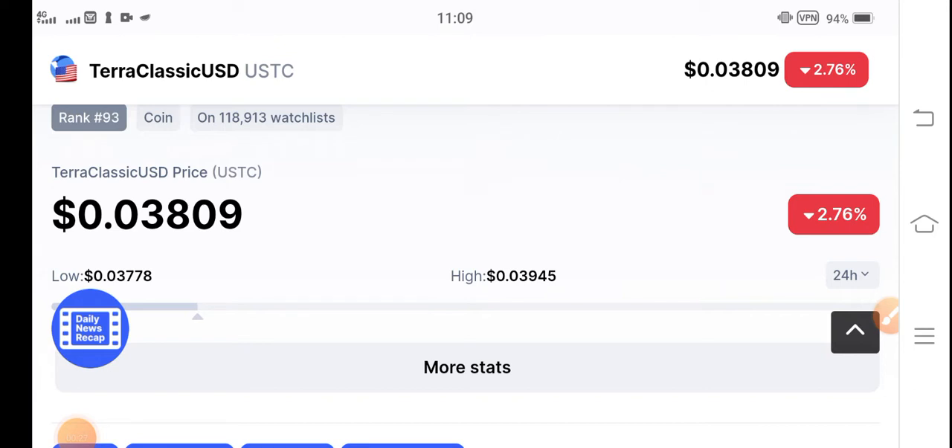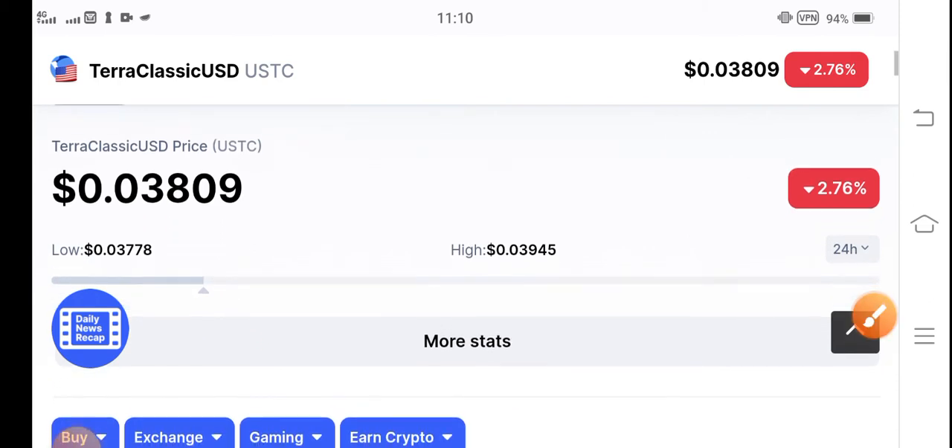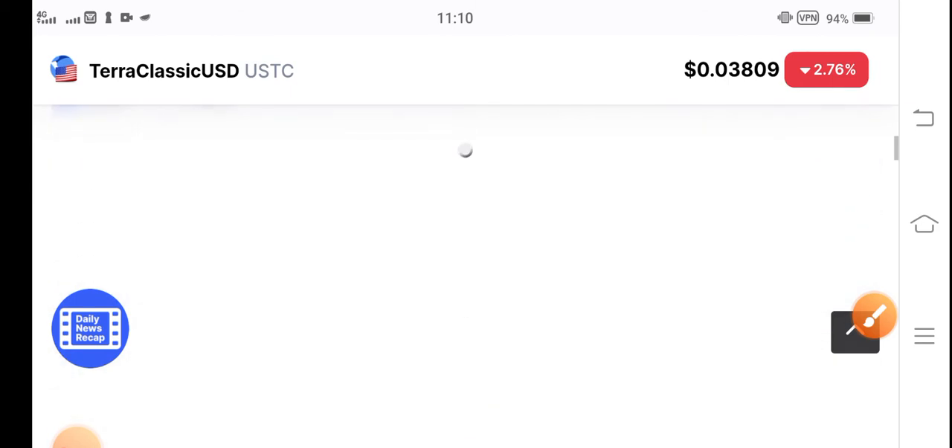The current price of Chero Classic USD coin in the market is $0.03809. The price has changed negative 2.76 percent — the price dumped and decreased over the last 24 hours. The highest price was $0.039 and the current price is $0.038, so there is only a 0.1 cent difference.